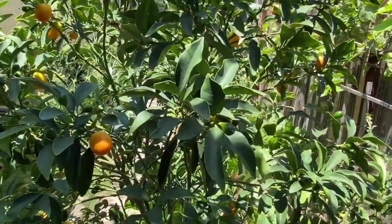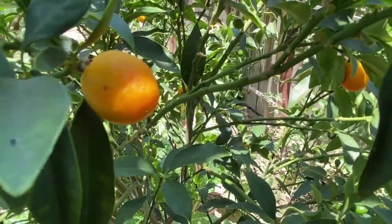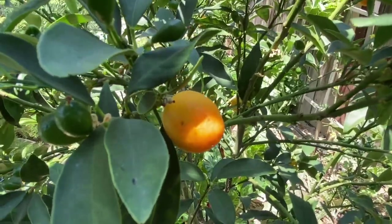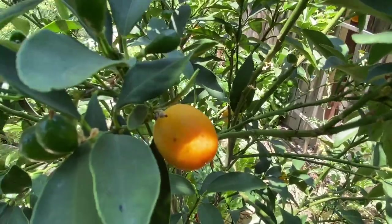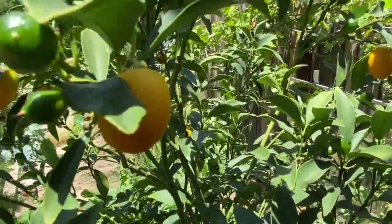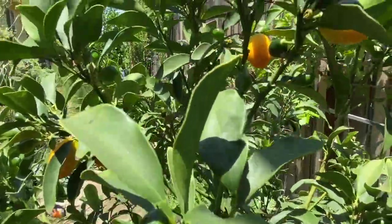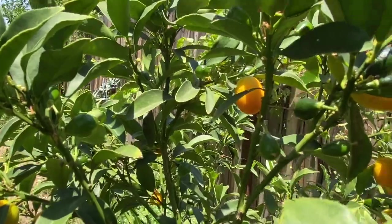We have kumquat here — another Joshua's favorite. The rind is sweet and the inside is sour, so you have to eat them both to balance the sourness. The yellow or orange ones are ready and there are tiny ones too. They are very prolific — they just keep on giving fruits.